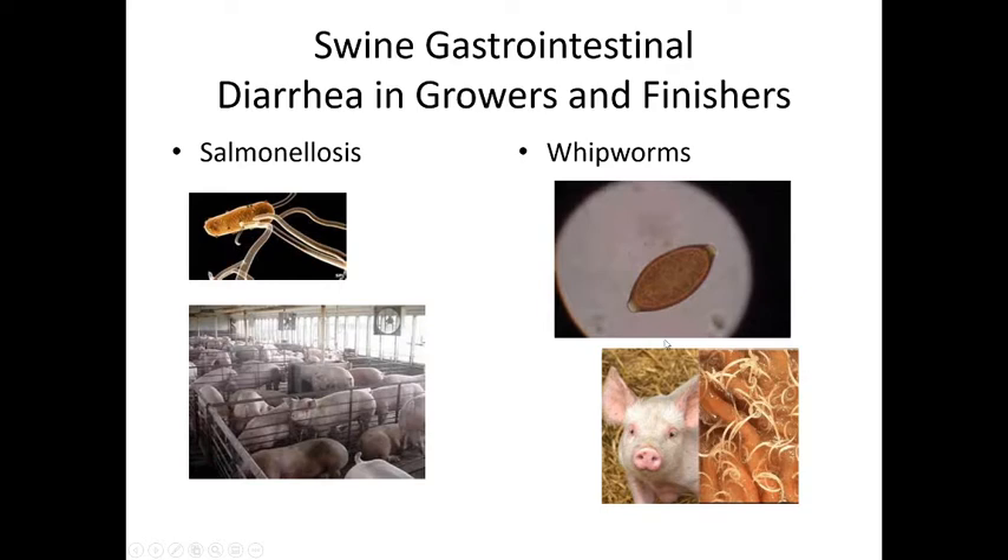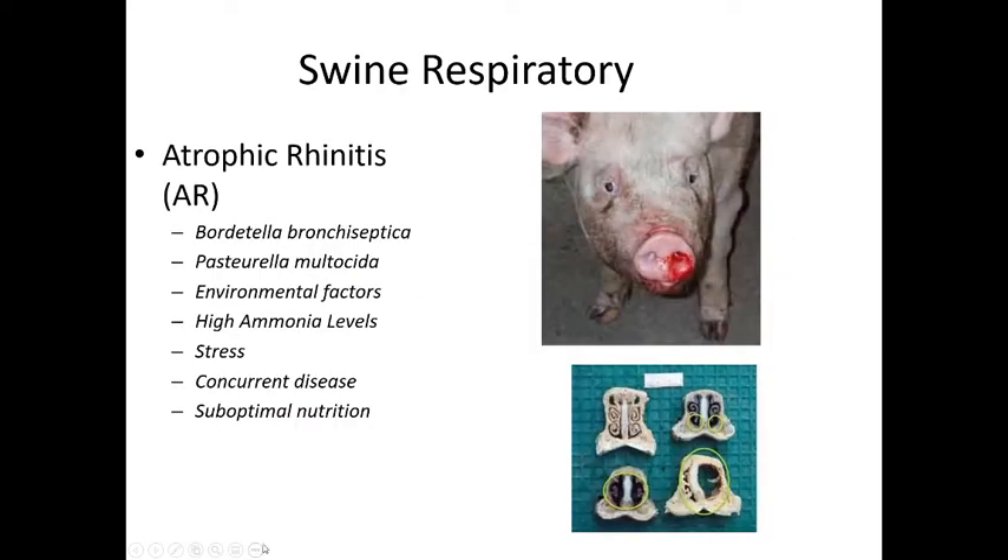We need to deworm for whipworms — Trichuris suis. For respiratory disease, atrophic rhinitis is an interesting one caused by Bordetella bronchiseptica — the same we see in dogs and cats — and Pasteurella multocida. Environmental factors like high humidity, high ammonia levels from poor sanitation, stress, concurrent disease, and suboptimal nutrition all together will lead to atrophic rhinitis.